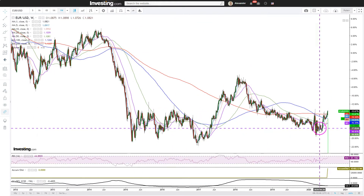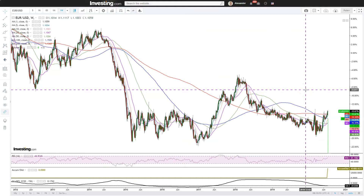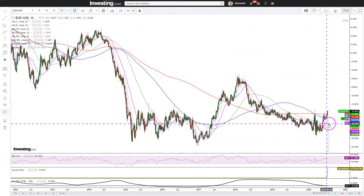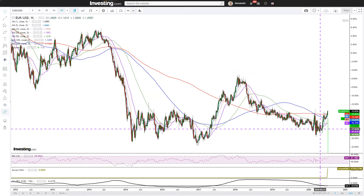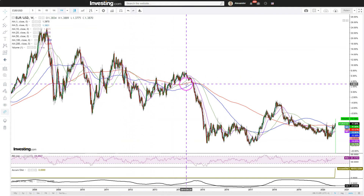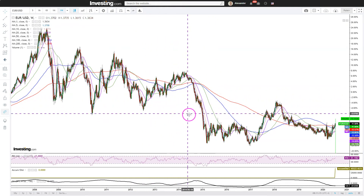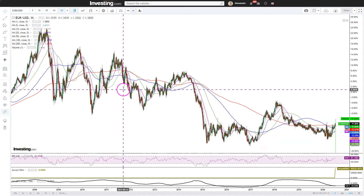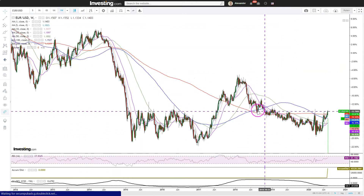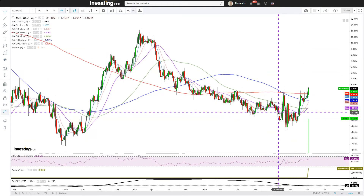Looking at the smaller picture now — looking at these data points, you can make a case that the bottom has been formed. Interestingly, you can see that the red 200-week moving average has been in a declining pattern for a long period, many years. Now something has changed — it has been smoothing out for a longer period than it was throughout this downfall, and now it is starting to show some positive movement.